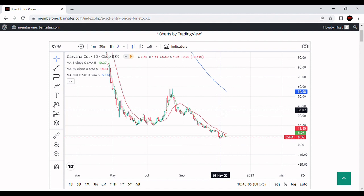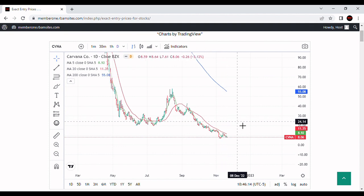It looks like right here on November 8th last week it hit $6.50, rallied up a little bit towards the 20-day moving average, and then has fallen off again this week all the way down to $7.61.